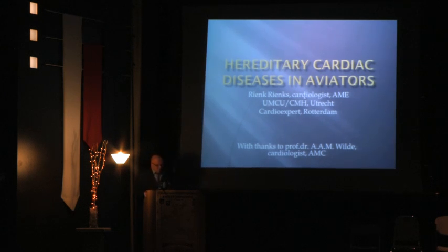I'm going to talk about hereditary cardiac disease in aviators. I'm a cardiologist in Utrecht, the Netherlands, at the Central Military Hospital and the University Hospital, with a small private practice in Rotterdam. This presentation has been made in collaboration with Professor Wilde from Amsterdam, who I think is one of the best informed people in the field of hereditary cardiac diseases.